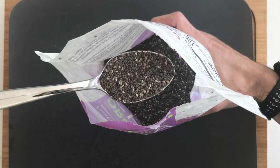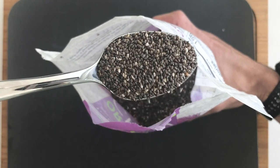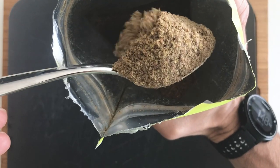Number four is seeds — chia seeds, flax seeds, hemp seeds. Mix them into the right thing and you're not going to taste them, and they're full of energy, going to make you feel great, and are also good for your digestive system.